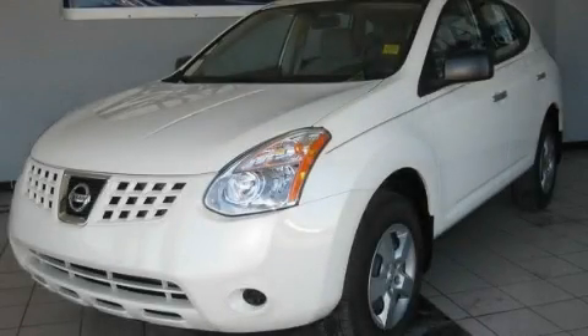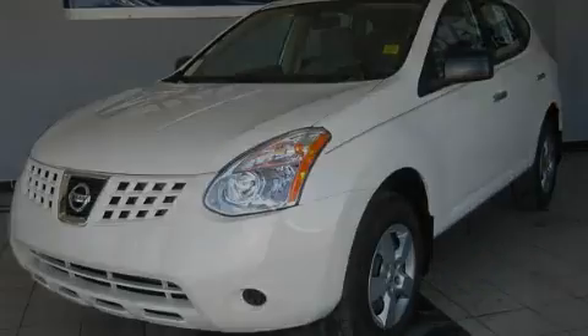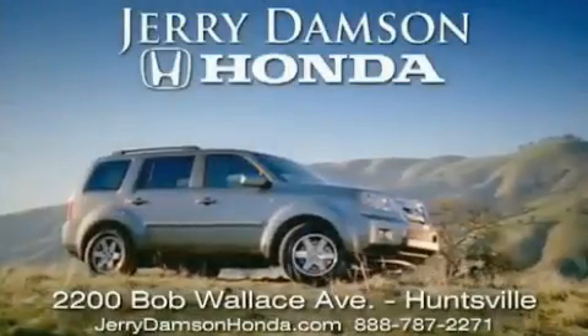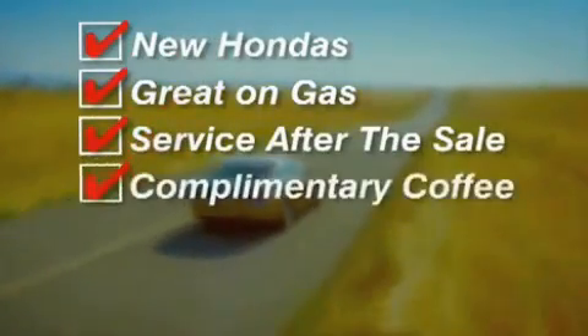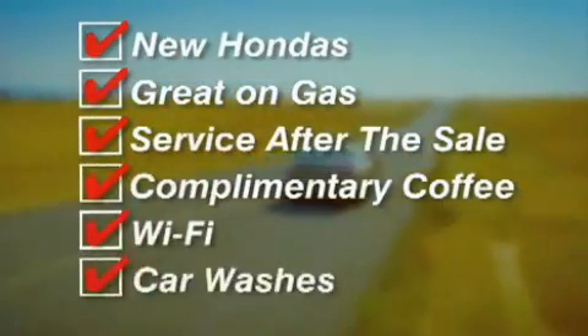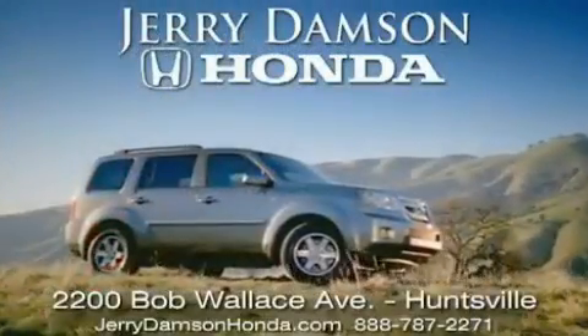Please call us today for more information on this great vehicle. Jerry Dampson Honda in Huntsville, Alabama. New Hondas, great on gas, and service after the sale. Complimentary coffee, Wi-Fi, and car washes. Thank you for choosing Jerry Dampson Honda.